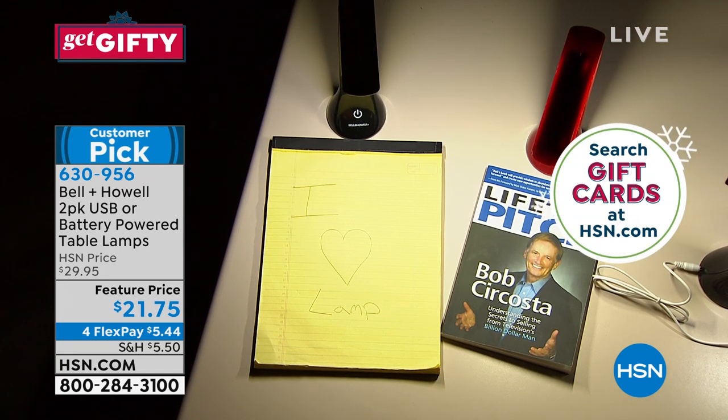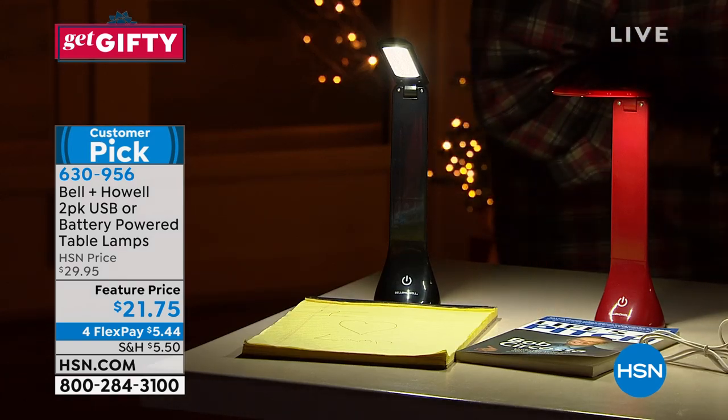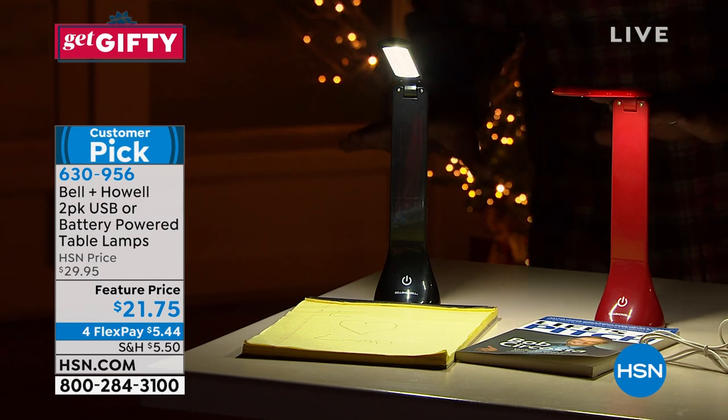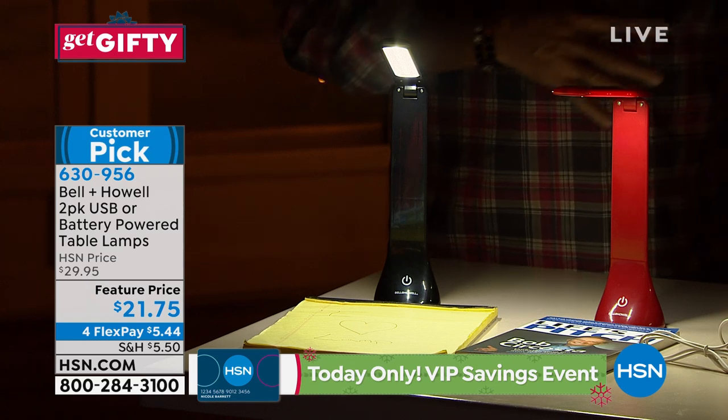I have checked that these will fit in the cup holder of a car. So if you wanted to use this as a map light on a road trip, or maybe you've got kids and they want to color or read in the back seat while you're driving at night, you can do this for them. And again, it's a very focused light, so it's not going to impede anything you're going to be seeing through the windshield.